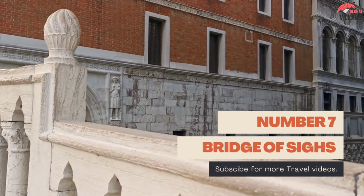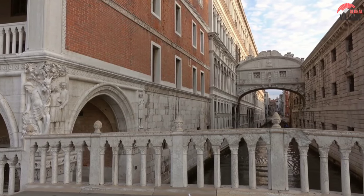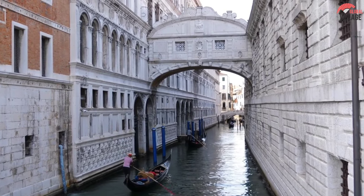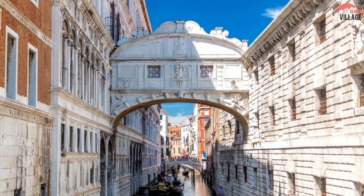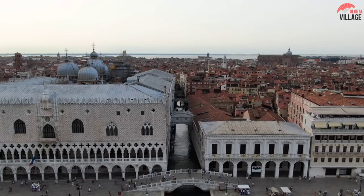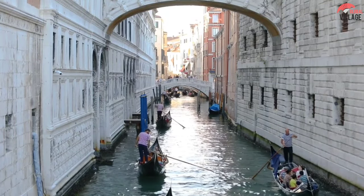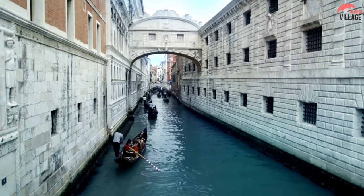Number 7: The Bridge of Sighs spans the Rio de Palazzo and connects the interrogation rooms of the Doge's Palace to the new prison. It was built in 1600 and designed by Antonio Contino, whose uncle Antonio da Ponte designed the Rialto Bridge. According to one story, the bridge's name stems from the idea that captives would sigh as they gazed out the window at lovely Venice on their way to execution. In actuality, by the time the bridge was erected, summary executions had ceased, and the cells were largely occupied by minor criminals.